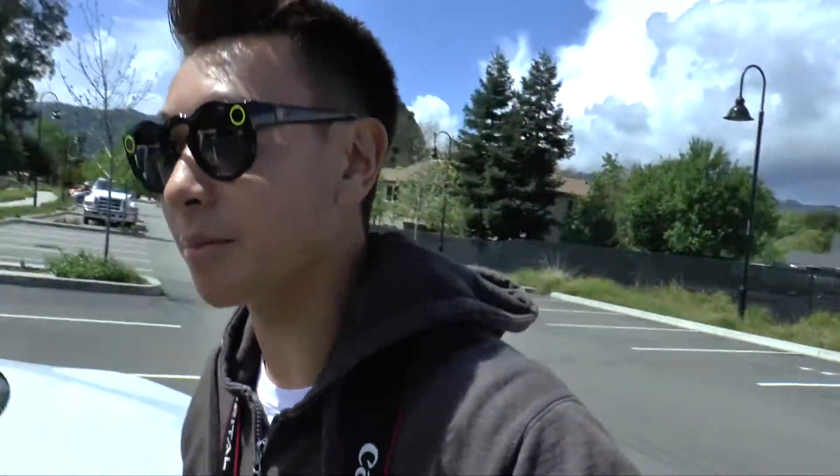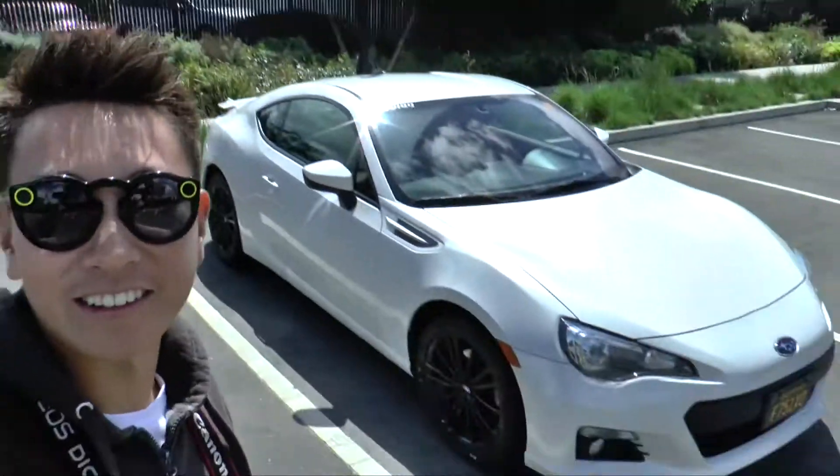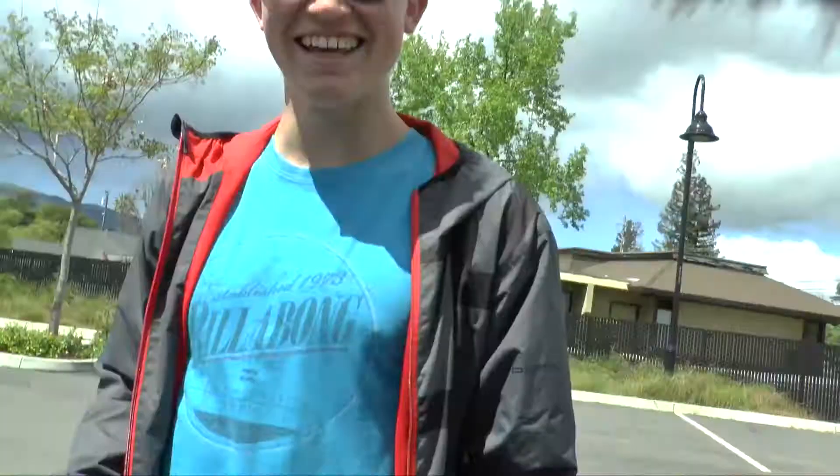A lot of people have been telling me that the color on this car looks almost like a wrap. It doesn't look super white — it looks a shade darker than white. What do you guys think? Does it look like a wrap? Also, this guy has in-car Wi-Fi to play music through his stereo. Good man.